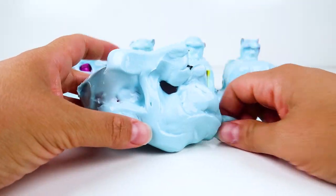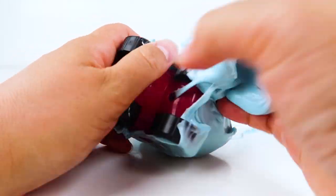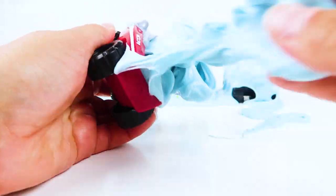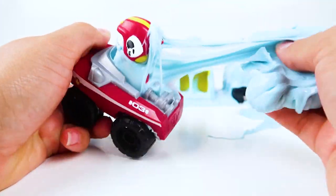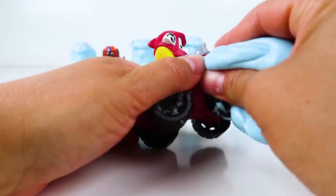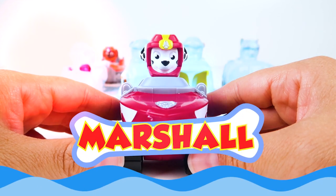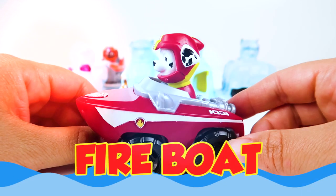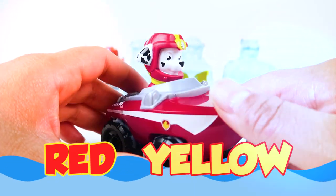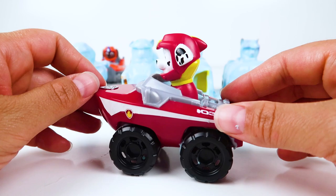Which Paw Patrol pup do you think is hidden in this slime? Great job guys! Look who we found! It's Marshall! He's driving his fire boat! Check out the fire symbol, the Paw Patrol Paw, his cool red and yellow helmet, and these two water blasters on the back. This is a super cool vehicle he's driving today.